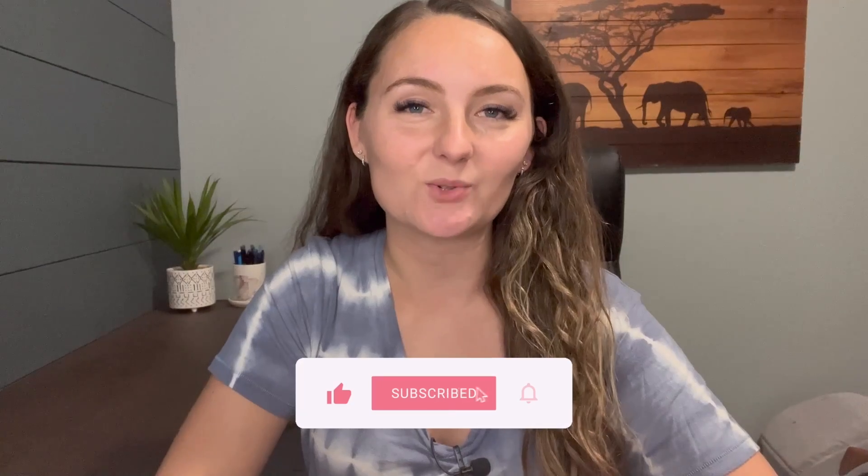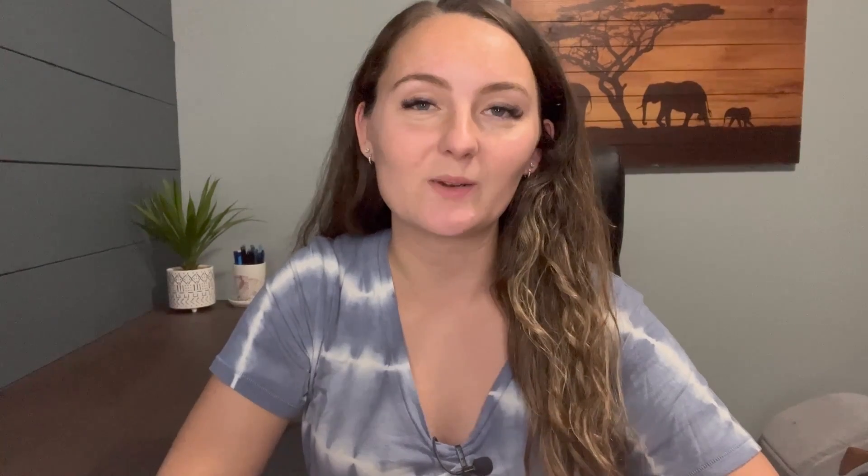Make sure to go ahead and like this video and subscribe if you've been enjoying my content so far. It really does help support my new little channel. I appreciate each and every one of you.